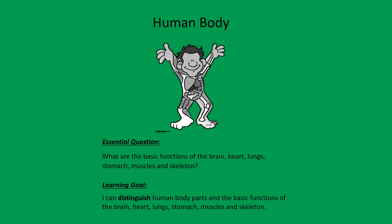Let's go back to our essential question: after reading this book, what have you learned about the function of the brain? Tell a family member what you have learned. Have a great day!